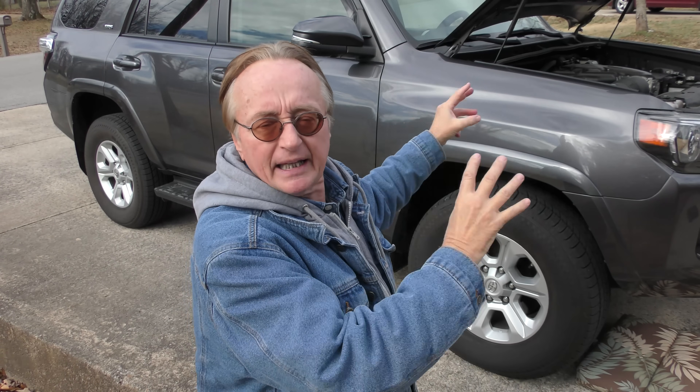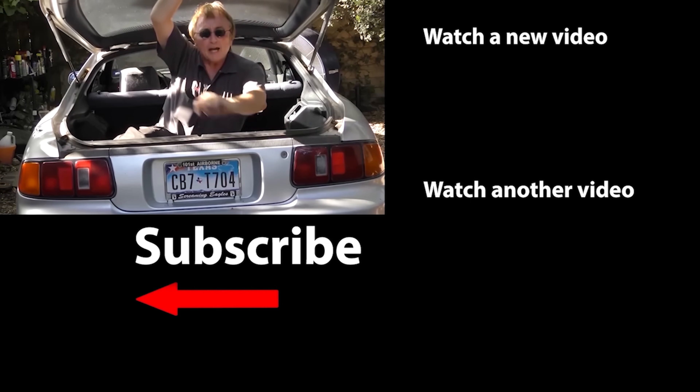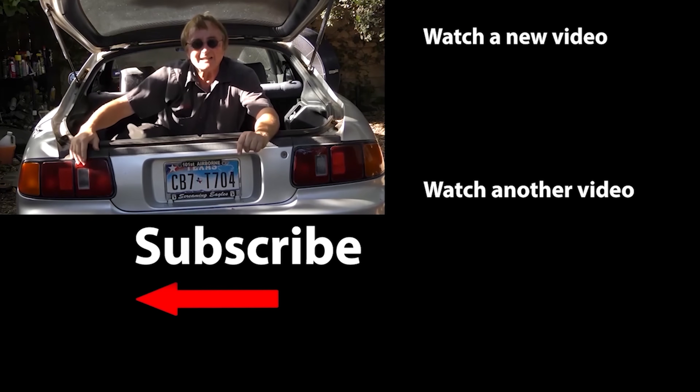Otherwise, if you want an SUV like this with all-wheel drive and a nice V6 engine — no turbo, not a four-cylinder, but a proper V6 that's been around for ages — my advice is get one right now, or buy a used one in the future if they go to the turbo fours. This is one of the best vehicles Toyota ever made. Don't ruin it by throwing in a four-cylinder turbocharger — it's been proven, people love it the way it is. Don't ruin a good thing. If you never want to miss another one of my new car repair videos, remember to ring that bell.